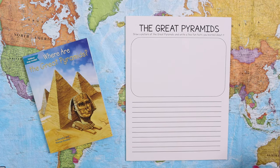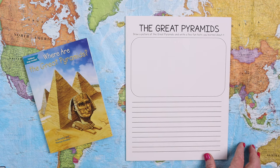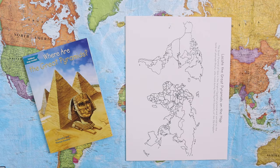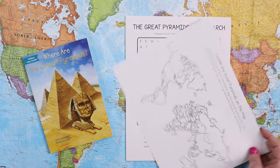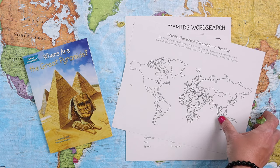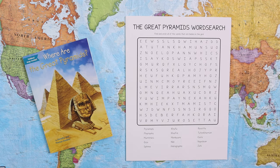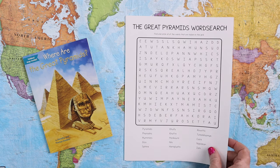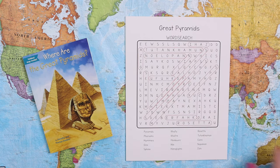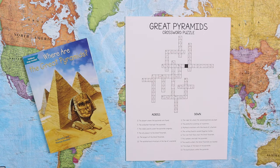There is always some sort of notebooking page — here it's a Great Pyramid notebooking page where they draw a picture and write fun facts they've learned. There's always map work too, where they locate the Great Pyramids on a map with information about where they are and why. There's also an activity page, which in this case includes a word search and a crossword puzzle, both with answer keys.